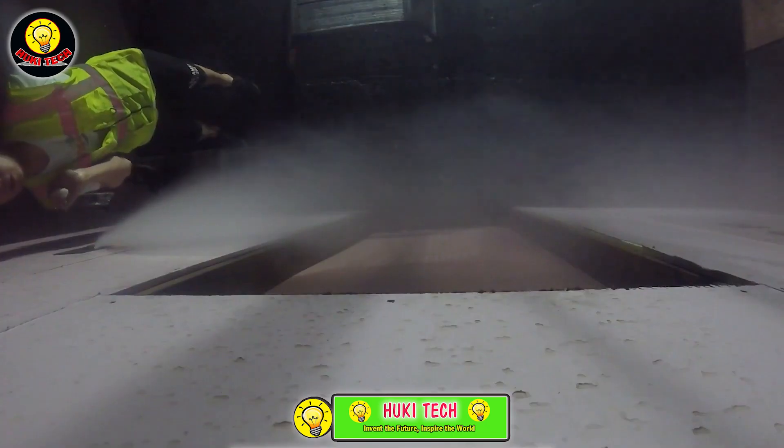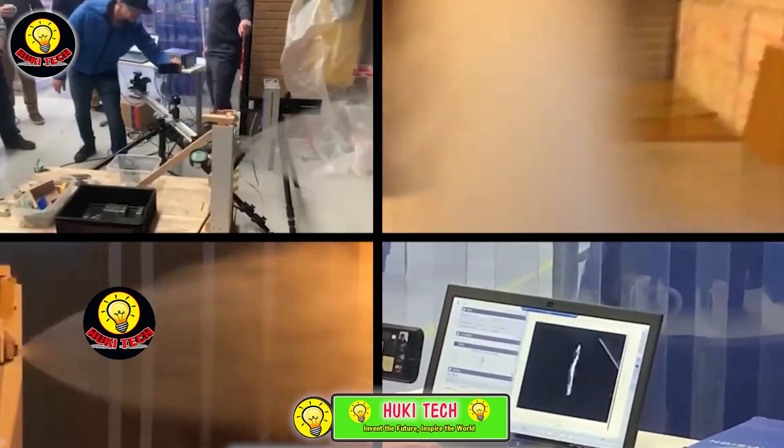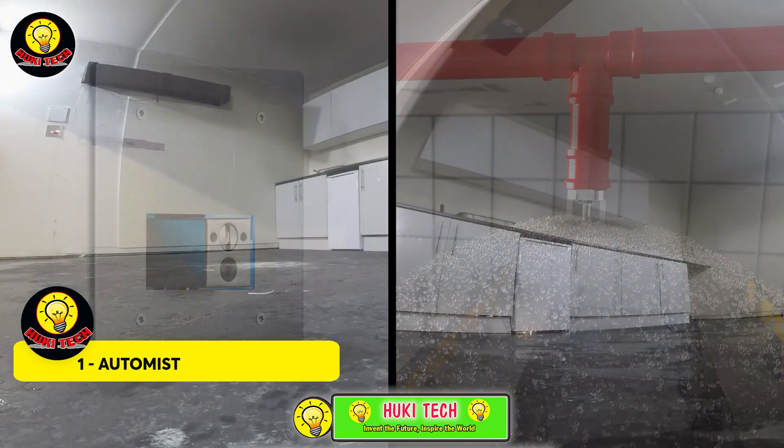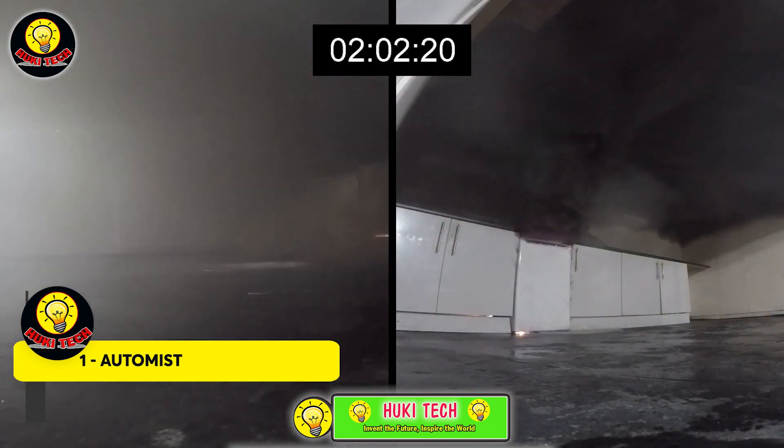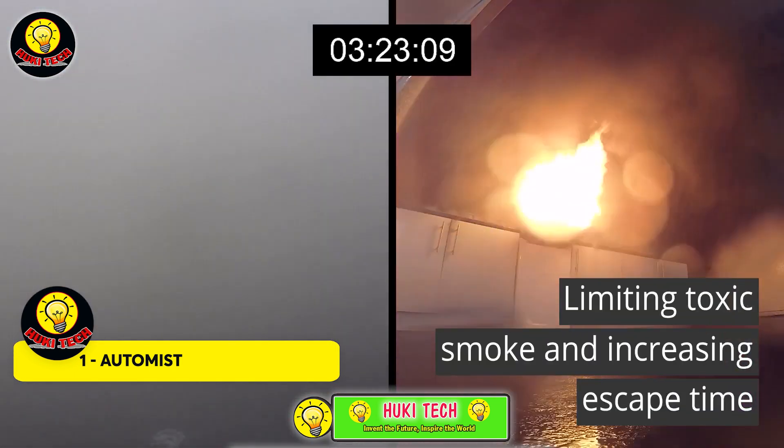Automist — the future of firefighting is here, courtesy of the creators of Automist. This innovative system not only detects fires but operates a staggering 14 times faster than regular sprinkler systems.